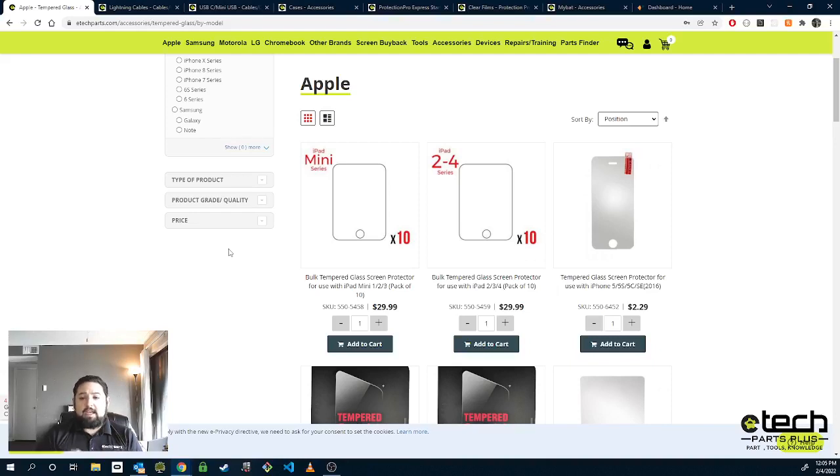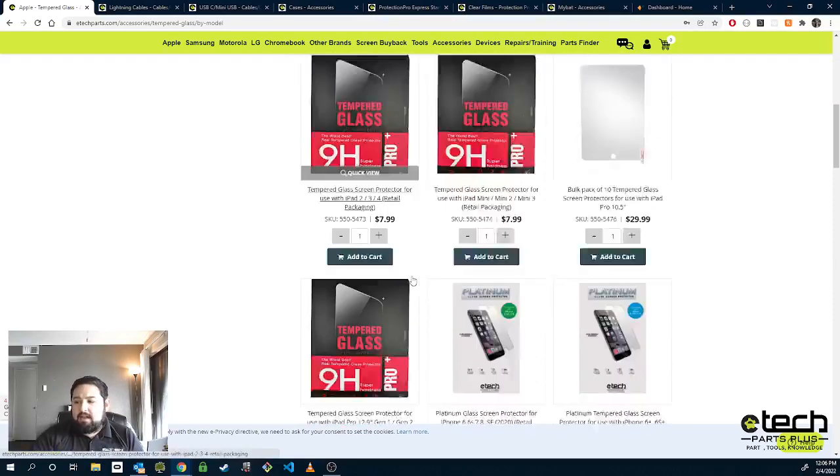Leading into one of the basket-building tips: we recommend that customers do as we do if walk-ins come in — offer some type of discount when bundling an accessory such as tempered glass, something like half-off or 10% off. You can choose the discount based on your pricing, but some kind of incentive pricing-wise to get them to add that onto their basket, as well as the protection that goes with that.